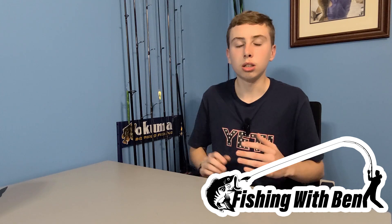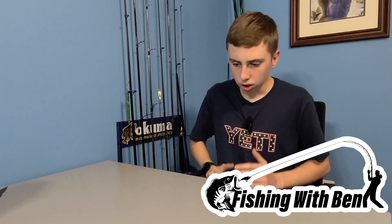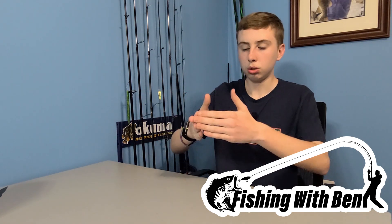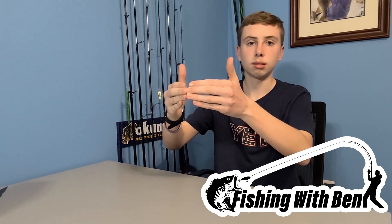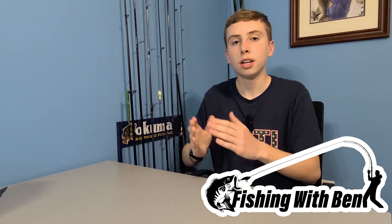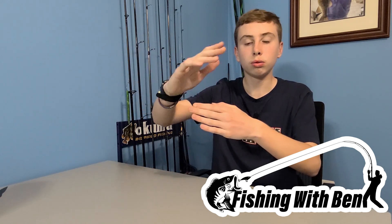Now we're going to talk about the position. Position plays a big role in where to fish for bass on a windy day. The bass like to be on a point on a windy day because the wind will be chopping over the top of them. Here's the point right here — kind of like a tip of a triangle where the water runs through and makes a point.